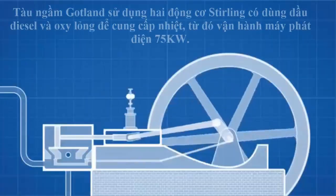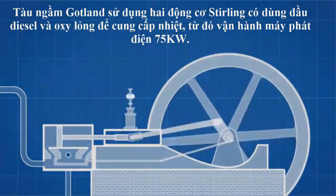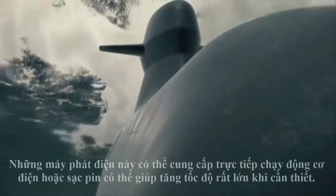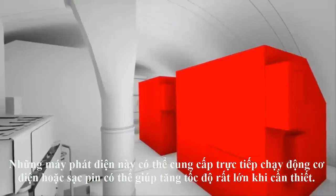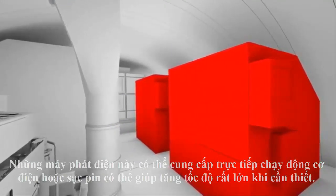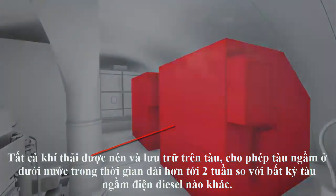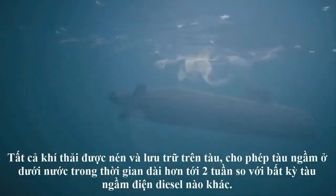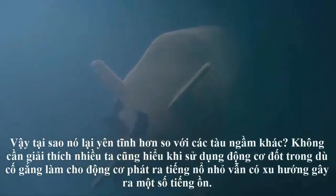Stirling engines ultimately fell into obscurity as stronger steel became available to make steam engine boilers safer, but there has been a resurgence in recent decades, with the Gotland being the most famous implementation. The Gotland uses two Stirling engines that use diesel and liquid oxygen to provide heat, which in turn runs 75 kilowatt generators. These generators can run an electric motor directly or charge batteries that can provide a huge boost in speed when needed.